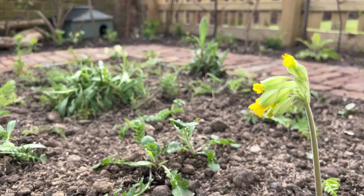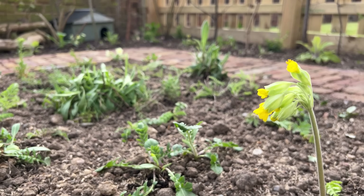This meadow patch has 20 to 30 species and is designed with primroses as one of the first flowering plants to attract pollinators from March right through to September or October, with field scabious potentially lasting into the autumn. Hopefully this little block will provide nectar, shelter, and a home for many insects and other animals for a long proportion of the year.